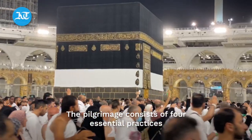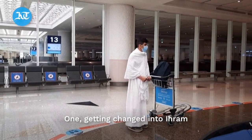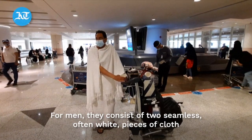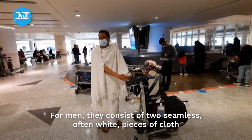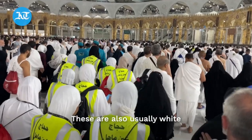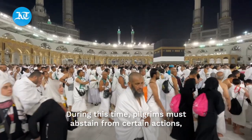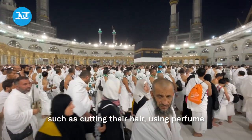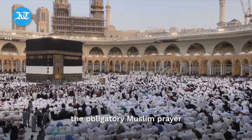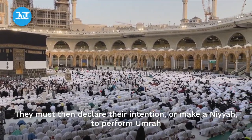The pilgrimage consists of four essential practices. The first is getting changed into ihram — simple garments that pilgrims must change into. For men, they consist of two seamless, often white, pieces of cloth. For women, ihram consists of a long loose dress with a hijab, also usually white. During this time, pilgrims must abstain from certain actions such as cutting their hair or using perfume. After getting changed, pilgrims must perform two rakahs of salah, the obligatory Muslim prayer. They must then declare their intention, or make a niyyah, to perform Umrah.